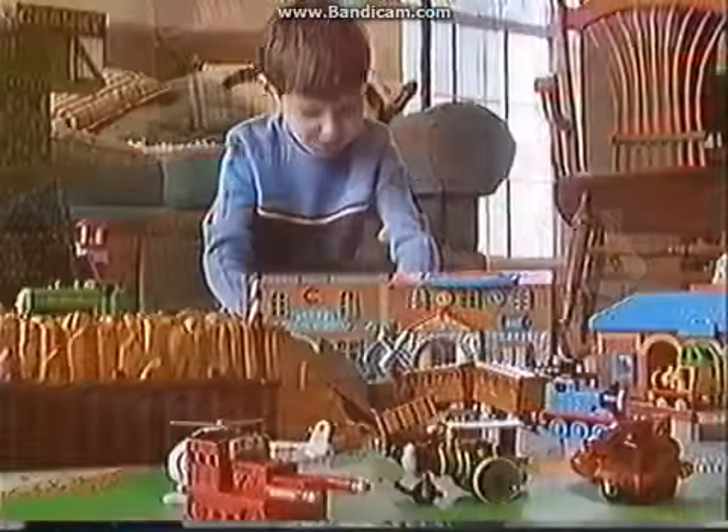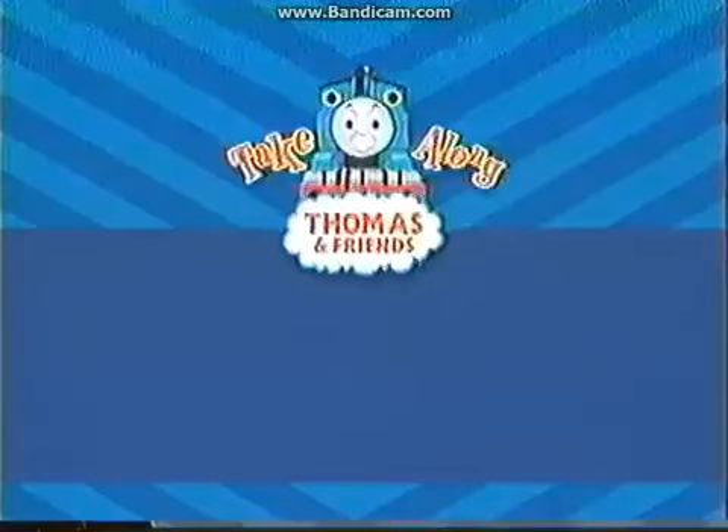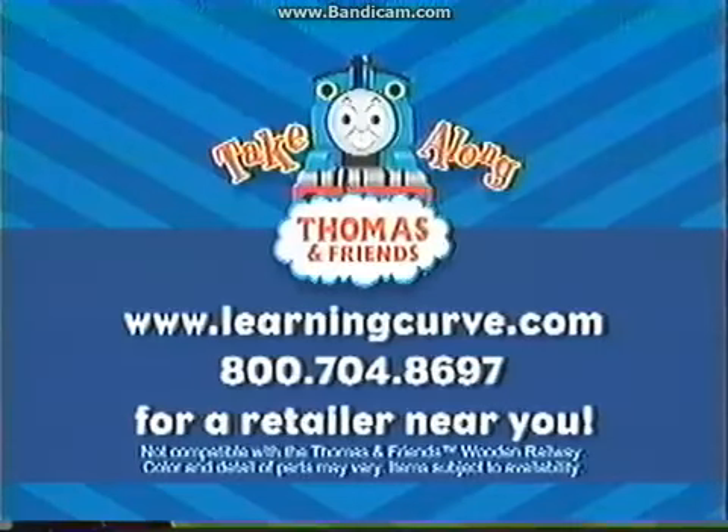Favorite Thomas characters, complete portable play sets, collectible, connectible, and perfectly portable. That's Take Along Thomas and Friends. All day.